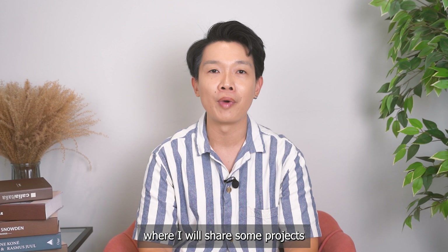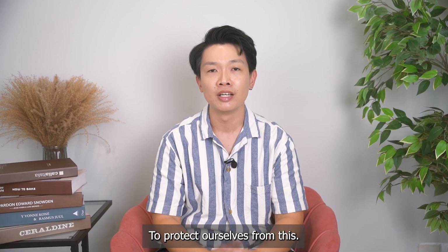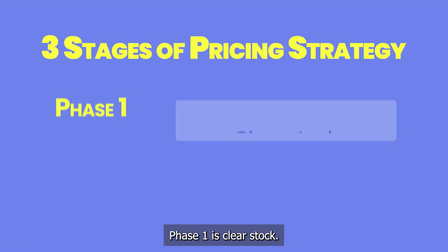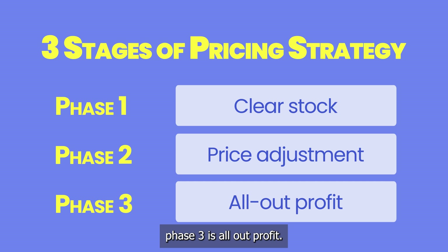Stay tuned to the end of the video where I will share some projects that might drop in price soon. To protect ourselves from this, we need to understand the developer's three phases of pricing strategy. Phase one is clear stock, phase two is price adjustment, and phase three is all-out profit.